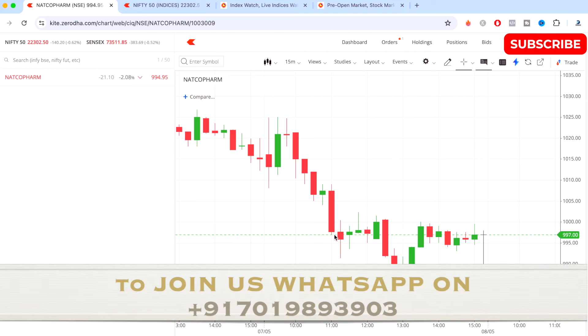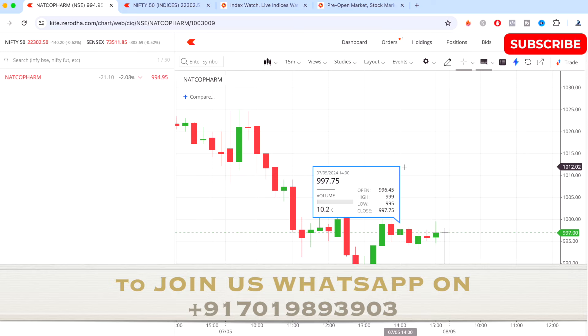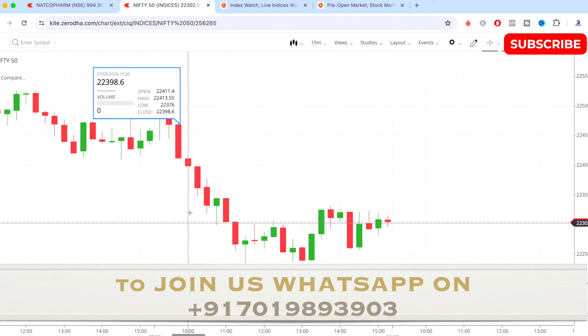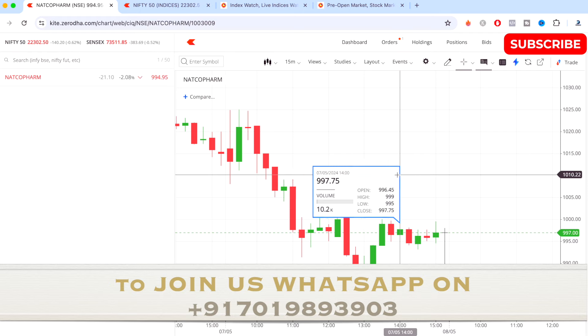Hi guys and welcome to this intraday stock analysis video for the day. Today I have traded on Natco Pharma, so I'll be telling you how I took the entry, exit, and what strategy we used, how we analyzed — I'll be telling you briefly in this video. We'll also quickly be doing the Nifty 50 analysis for the day, how the market has performed, and how the indices have performed.